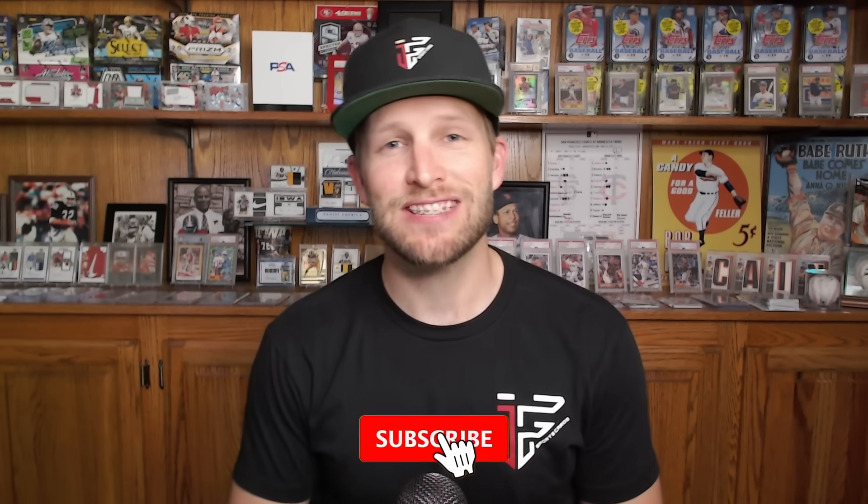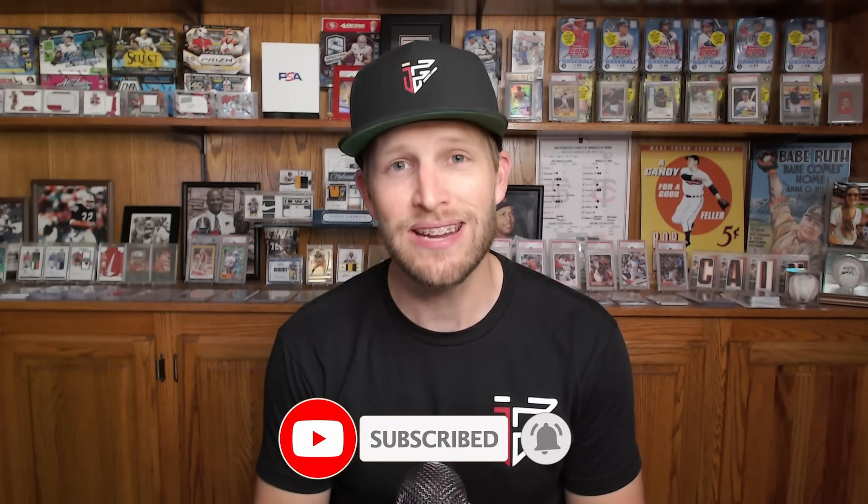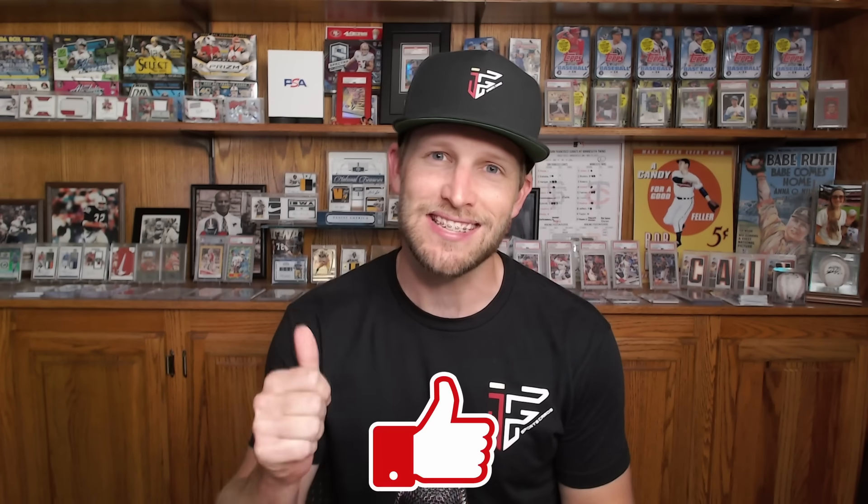Hey, what's going on YouTube? The channel is IF Sports Cards, my name is Ian, and welcome to the top 10 retail pulls for the month of August. This is a fun one — it takes a lot of time to put together, so if you could do me a huge favor and give this a like and make sure you're subscribed to the channel, I would greatly appreciate that.